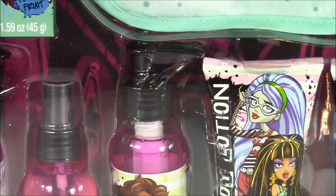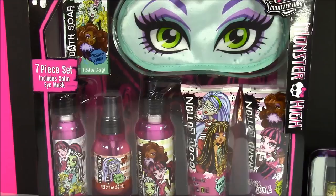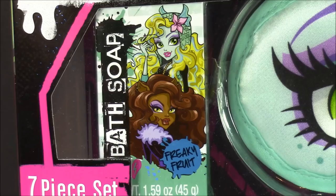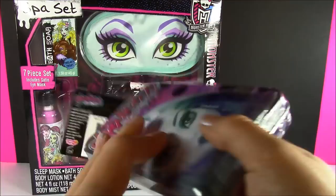Look at all of these accessories that come in here. There's seven different pieces. I see that eye mask, lotions, and I even see a Freaky Fruit bath soap. Wonder how that's going to smell. And if that seven piece set wasn't enough Monster High for you, I have some more. This is the Ghoulicious Monster High five piece lip balm set. They're in different flavors.